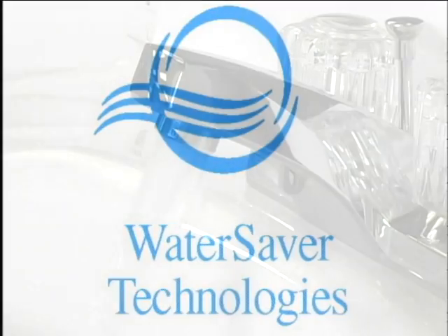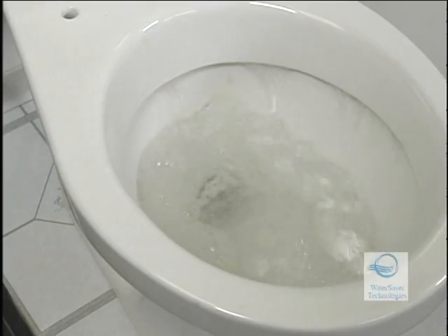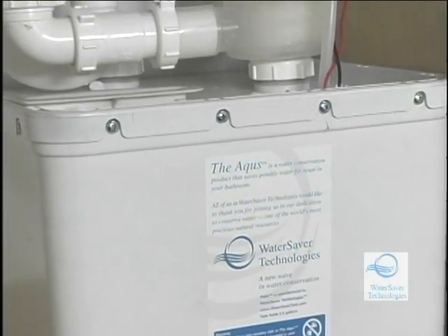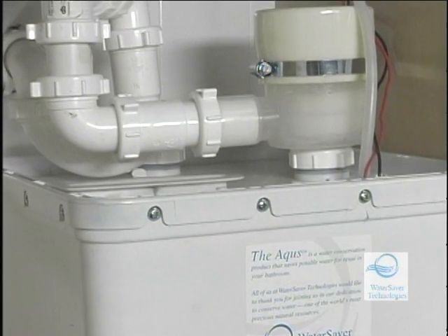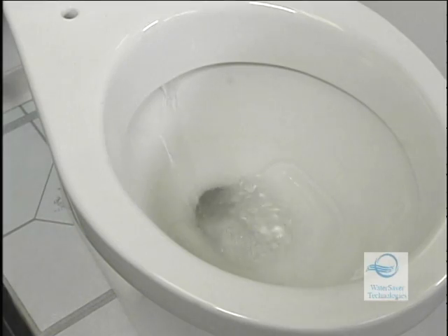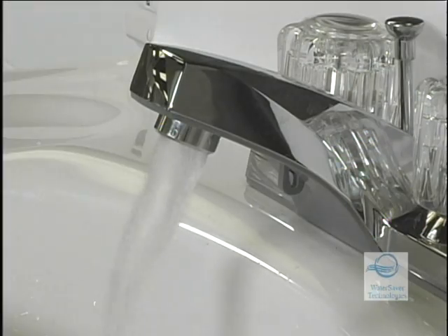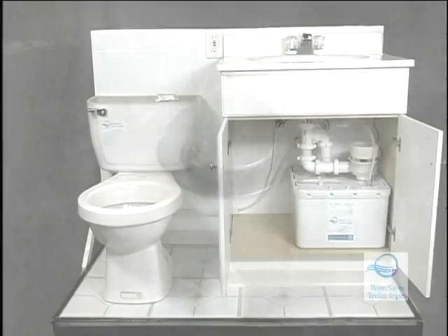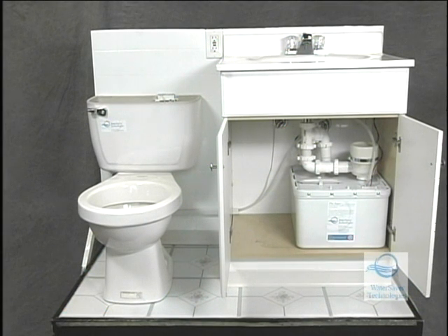At WaterSaver Technologies, the new wave in water conservation is capturing and reusing lavatory water. The Aquas is designed to do just that — use water from bathroom sinks to flush toilets. About 5% of all domestic water consumption runs from the bathroom sink faucet and eventually into the sewer, while about 40% of all domestic water consumed is used to flush toilets.